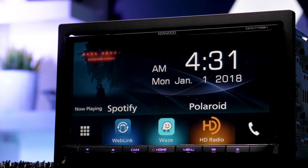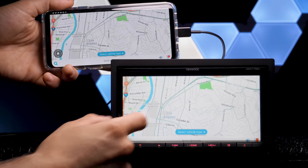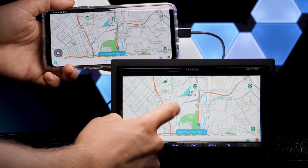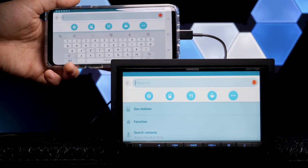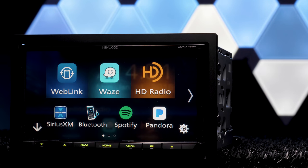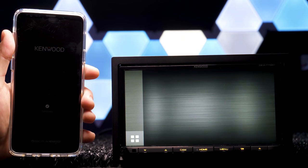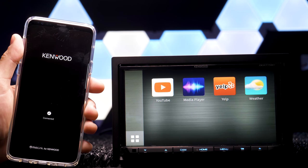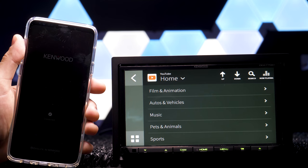Kenwood's brand new DDX-775BH isn't in their Exelon line, but it boasts some pretty cool new tech that makes the DDX line unique on its own. This Double DIN is a 7-inch clear-resistive DVD CD receiver with built-in Bluetooth and HD radio, but its newest feature is Weblink, creating a portal to apps like Waze, YouTube, Yelp, Music, and Weather — all displayed and controlled at the stereo.